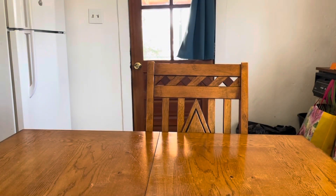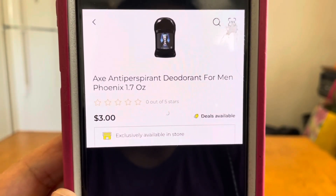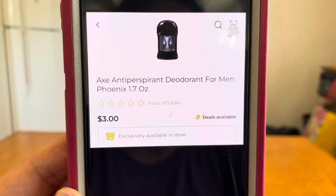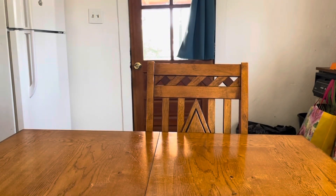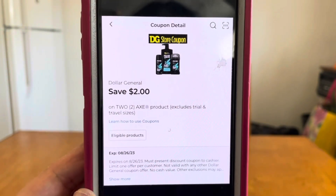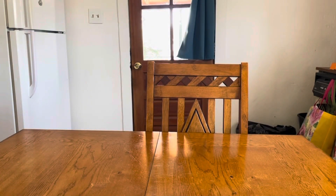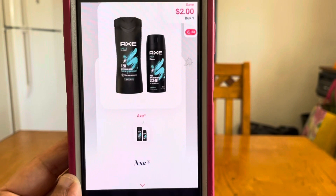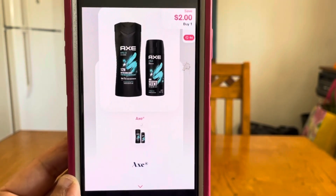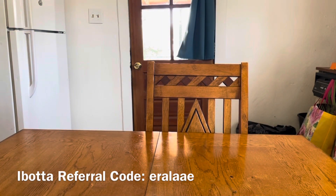The next deal is on Axe deodorant, the 1.7 oz at $3. Grab two — that's a $6 subtotal. Take advantage of this $2 digital DG store coupon; $2 comes off, giving you a price of $4 at Dollar General. Submit that receipt to Shopmium for $2 back, and your final price for two Axe deodorants will be $2 — one dollar per deodorant.